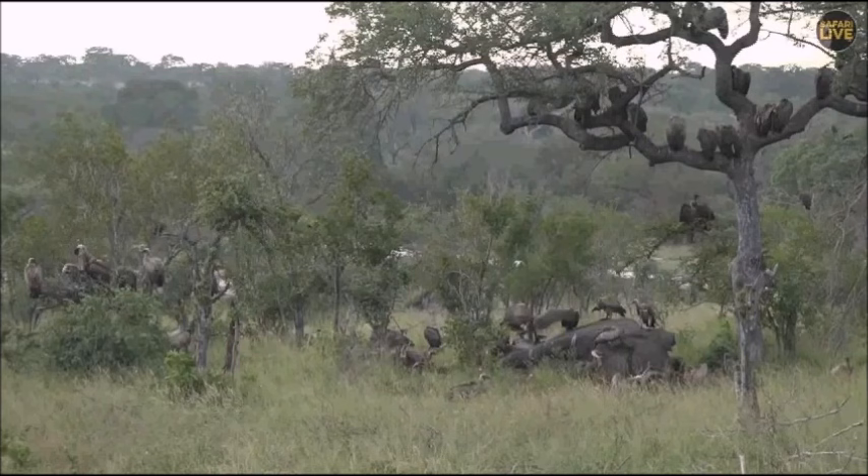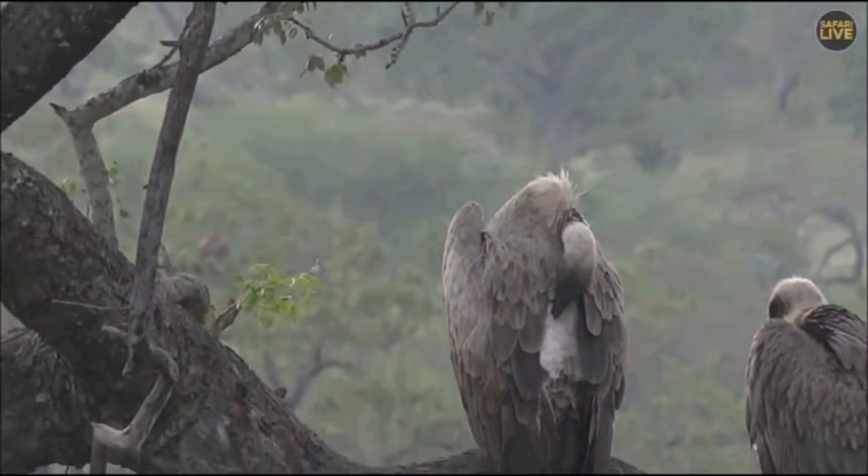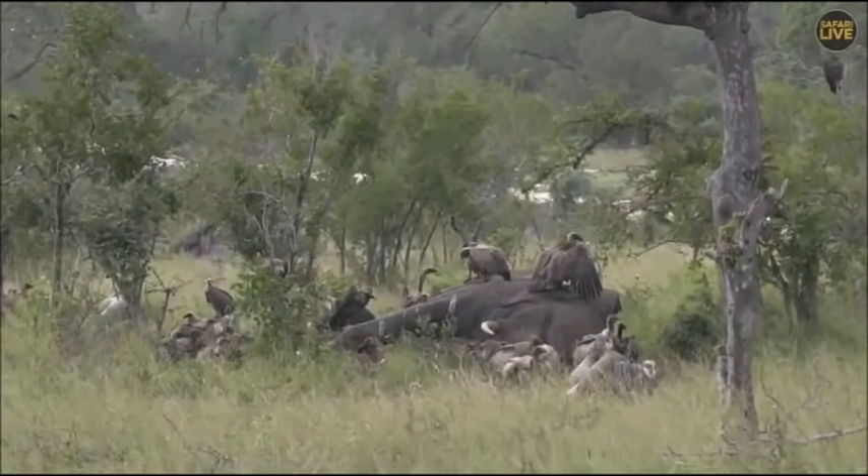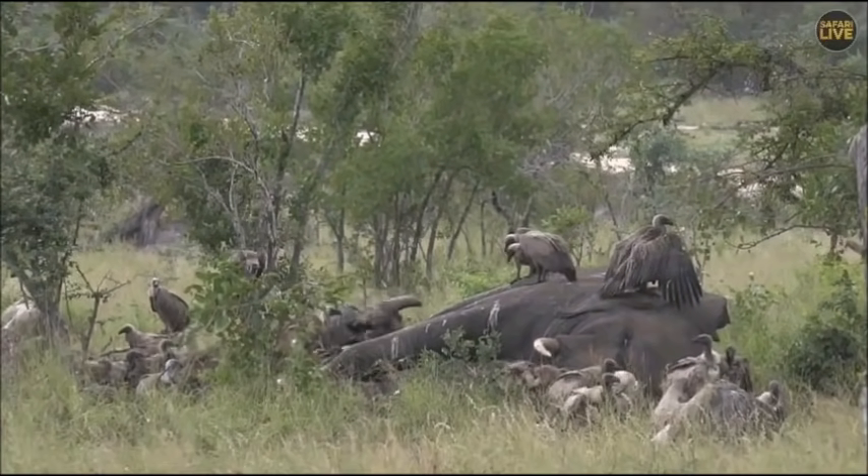There we go — the first confirmed adult cape vulture. You can see the lighter colored eye. All calmed down a little bit here, no sign of any other predators. The hyenas have all moved off — it's just the vultures around now.